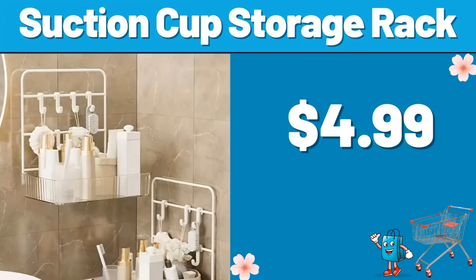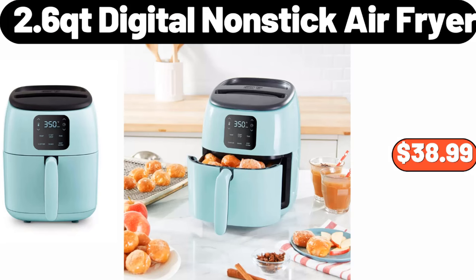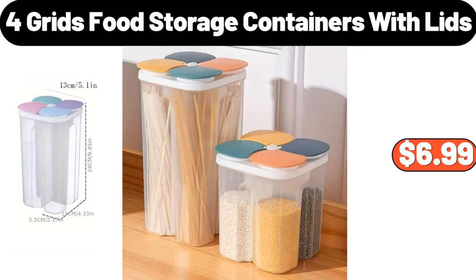Suction cup storage rack, $4.99. 30-inch wood storage bench, $46.99. 2.6-core digital nonstick air fryer, $38.99. Four-grid food storage containers with lids, $6.99.